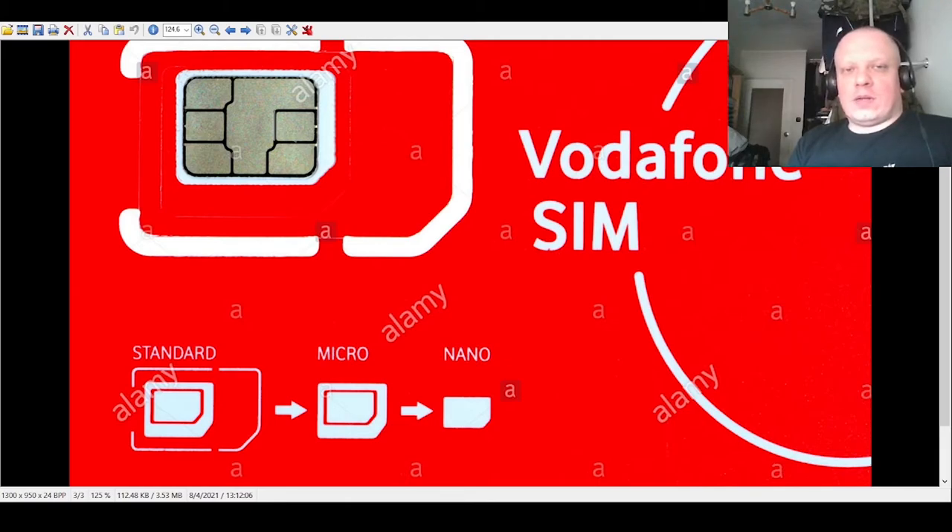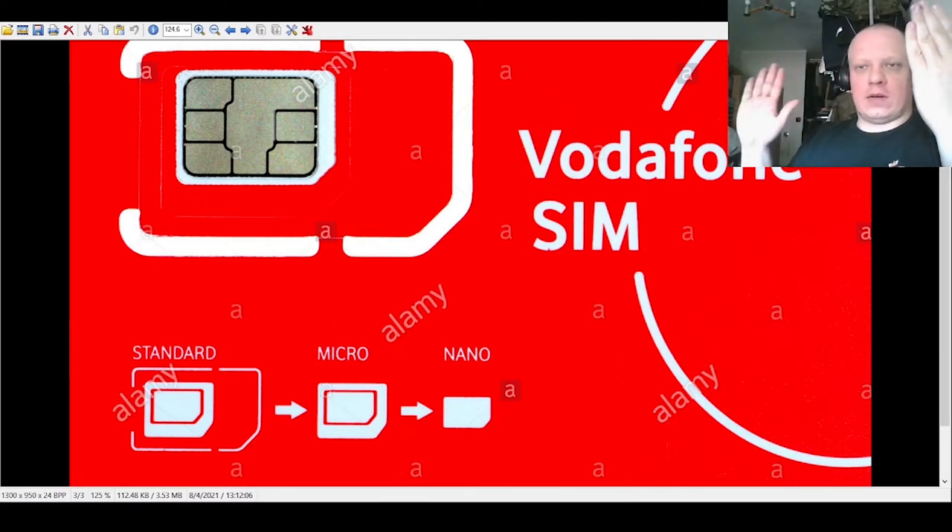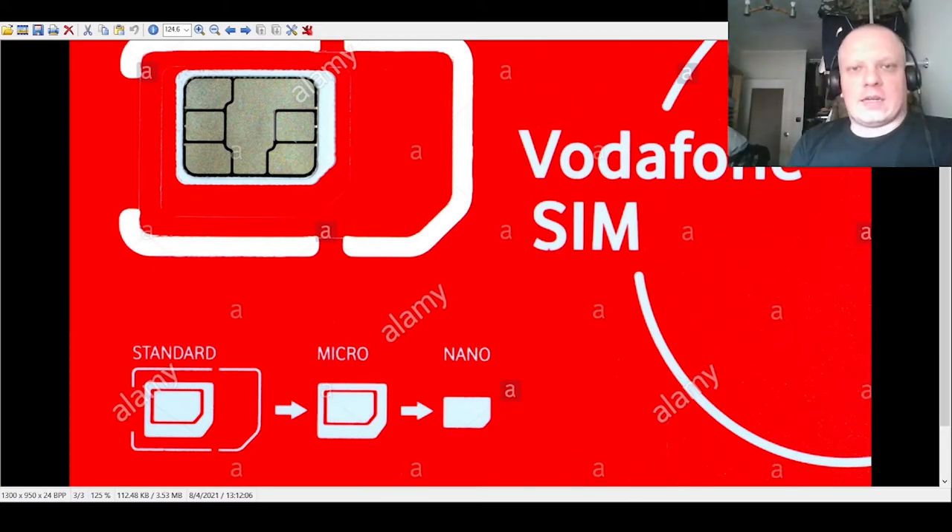The second option is video chat activation. On the website, choose video activation, then install the PostIdent app on your phone, scan the code from the message in the app, and you'll have a video call where they look at your face and your passport or ID card to activate it.